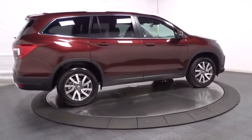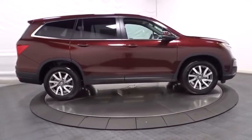Cloth seat trim. Subwoofer. Audio color door handles. Engine immobilizer. Tinted glass.